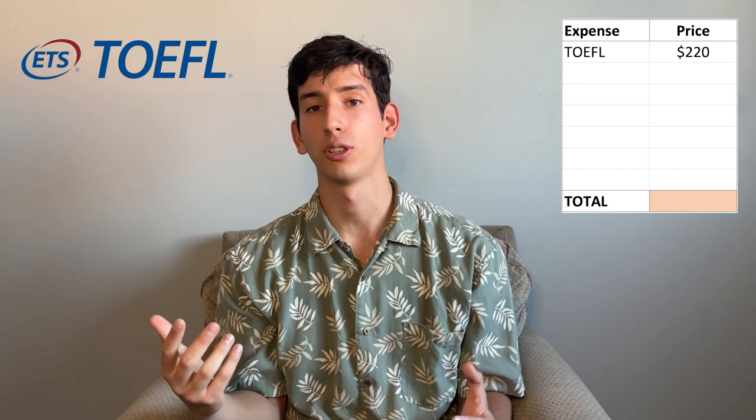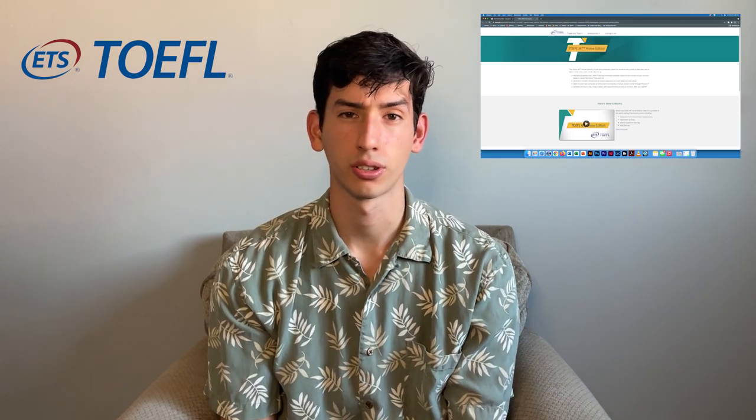Number one is going to be the TOEFL. The TOEFL is one of the options for the English test — there are a couple other options, but this is the one I'm most familiar with. If you went to high school in Ghana or in England or any place that speaks English, then you probably don't have to take a TOEFL. This exam costs $220, which is going to be your first expense on the list. There's also a home edition, and I'm pretty sure it costs just as much.